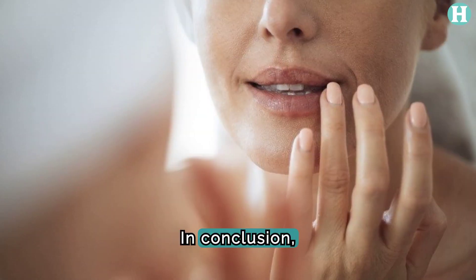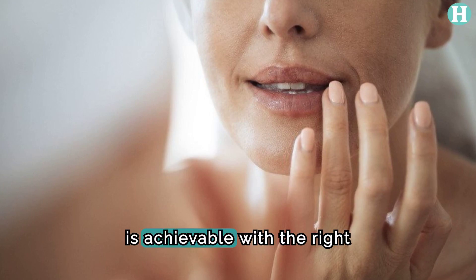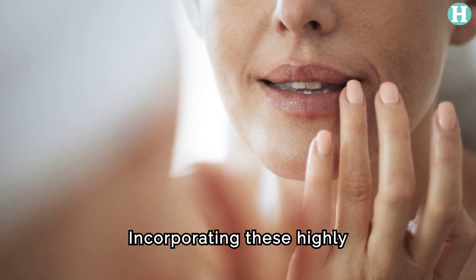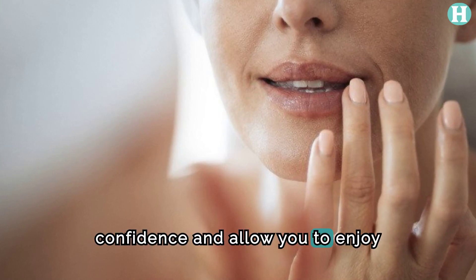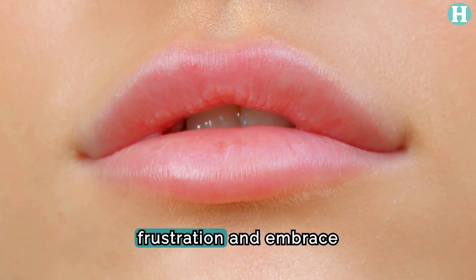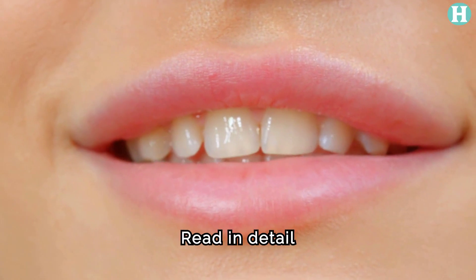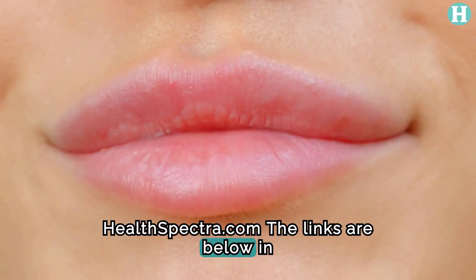In conclusion, managing Fordyce spots and achieving smooth, supple lips is achievable with the right approach. Incorporating these highly effective methods into your lip care routine can boost your confidence and allow you to enjoy healthier lips. Overcome Fordyce spot frustration and embrace inner confidence with radiant smiles. Read more about this on healthspectra.com — links are below in the description.